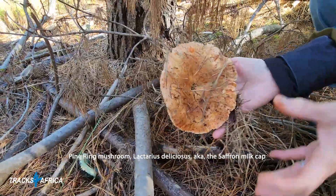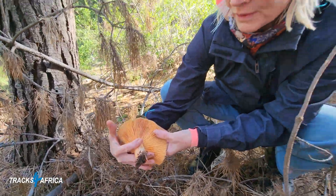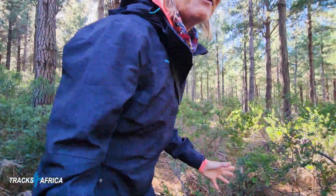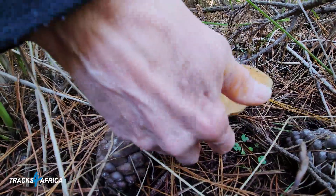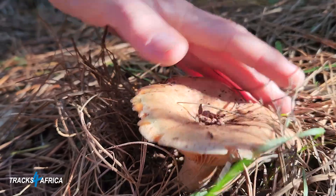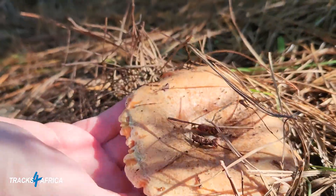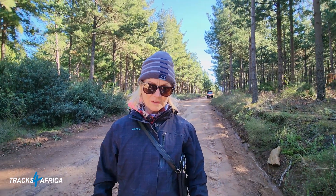Look at that — isn't it beautiful? And look down there — an even more beautiful one. Look at how big it is — the diameter is probably about 10 centimetres. That's our haul — probably too much for one meal, but we're going to cook it tonight. I'm going to make a lovely avo with fried pine ring mushroom salad, and the rest we'll have for breakfast tomorrow.